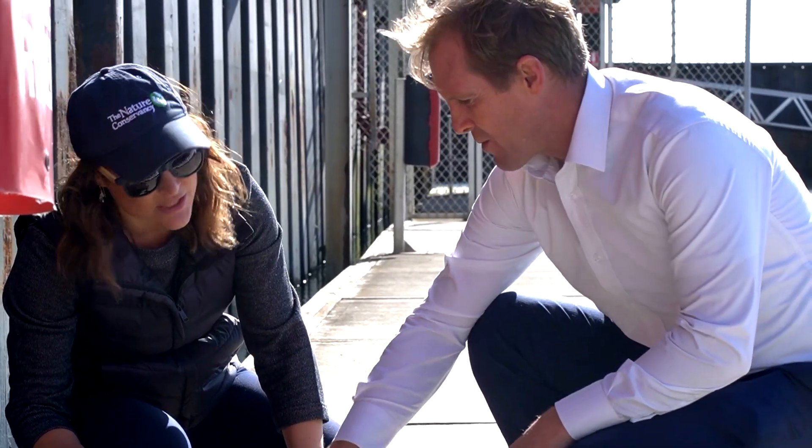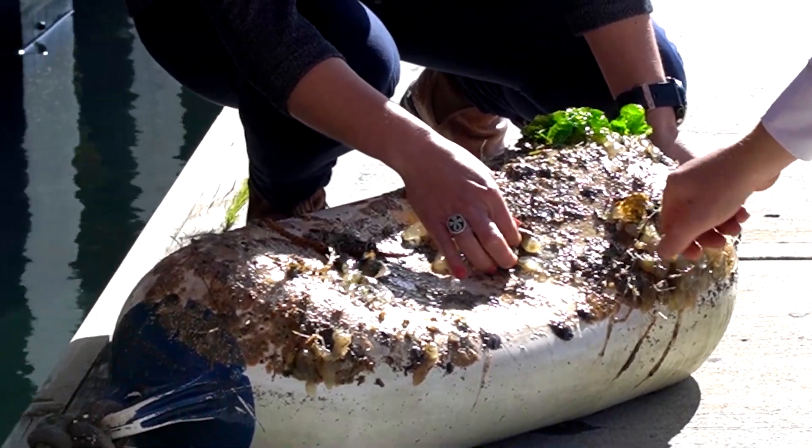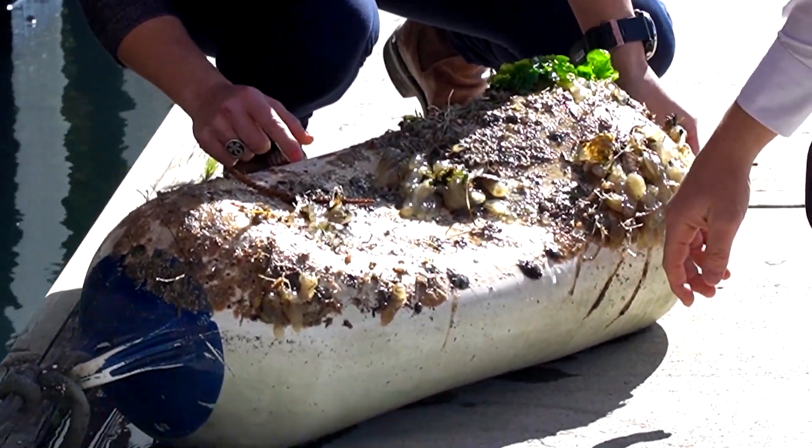Each oyster filters a bathtub of water a day — removing pollutants and algae, clarifying the water, and helping to keep the resiliency of these coastlines. It's going to be fantastic for the local environment; the shellfish reef also helps stabilize the seabed and prevent coastal erosion.